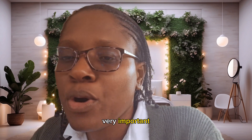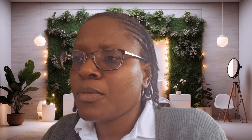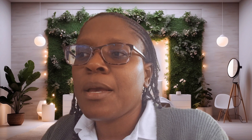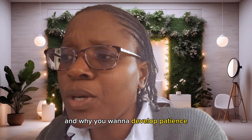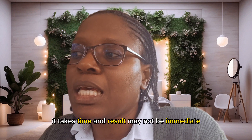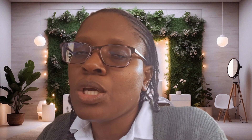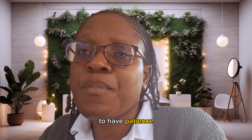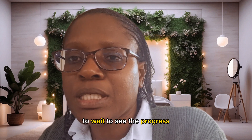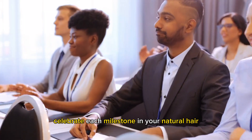The eighth point is key: patience. You want to develop patience because the transition process takes time and results may not be immediate. If you don't have patience, you won't be ready to wait and see the progress as you move forward on your journey. Be patient, embrace the journey, and celebrate each milestone in your natural hair growth.